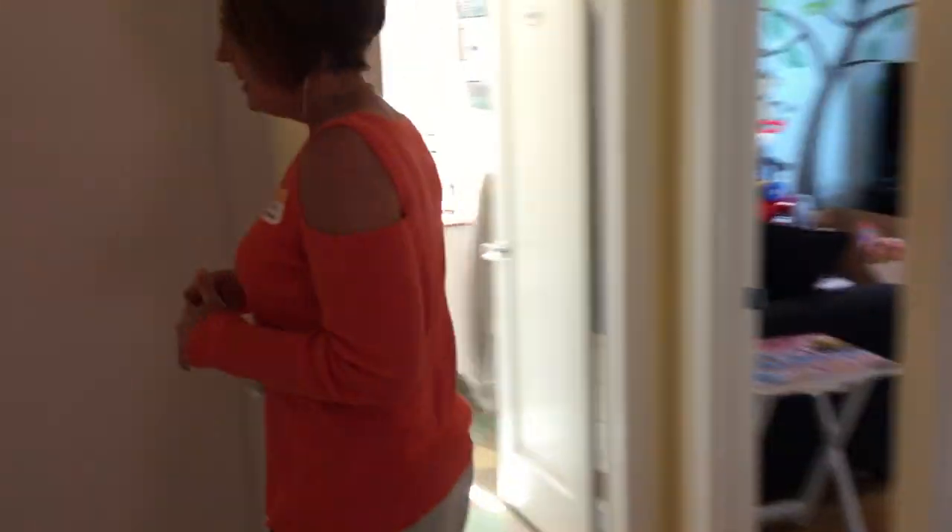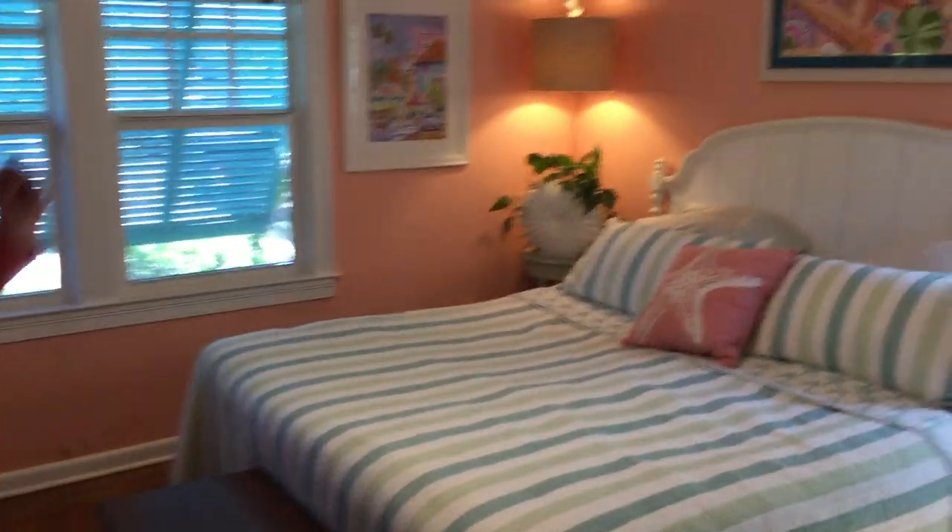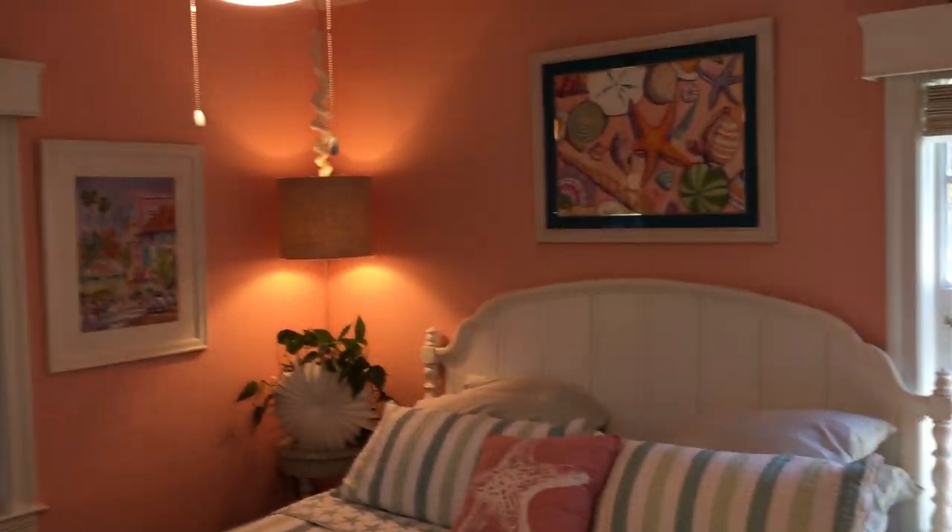It's a two-bedroom house. This is our master bedroom. A couple of my paintings are in here. We painted it with a bit of a coastal look.